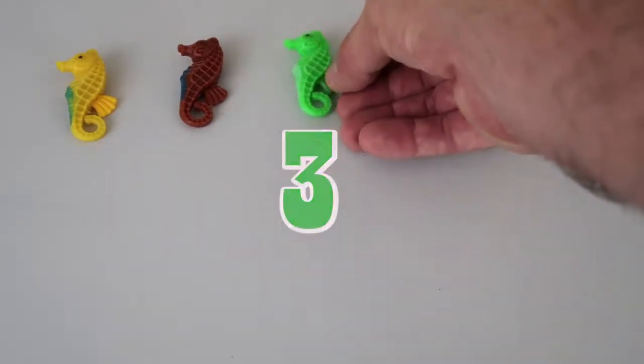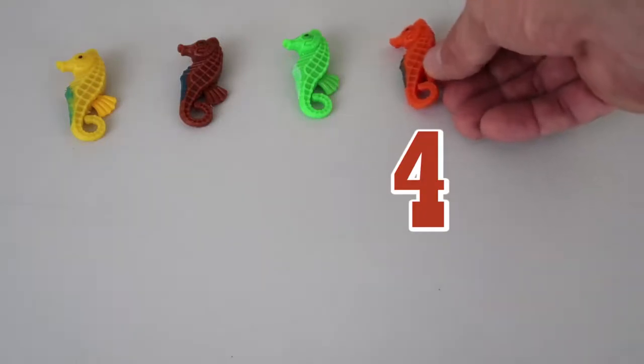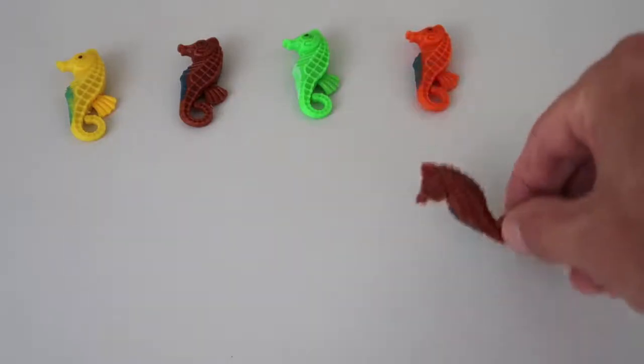Yes! We have an orange seahorse — he's number four! We have a brown seahorse — he's number five!